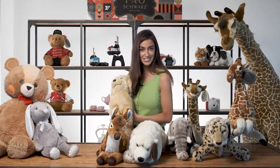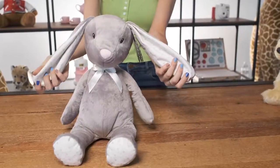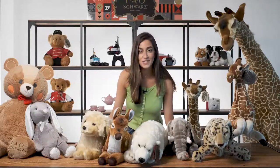Each plush in this collection is a little bit bigger for even bigger hugs. Highly detailed and built to last for years to come, FAO Shores plushies always make a great gift or a wonderful addition to your home zoo. Just be sure to give them lots of love.